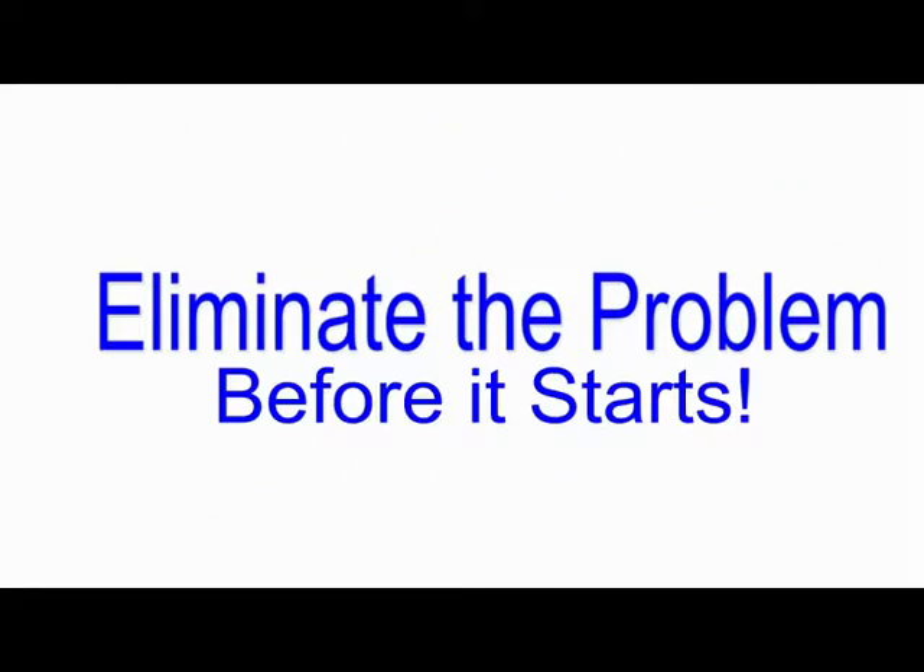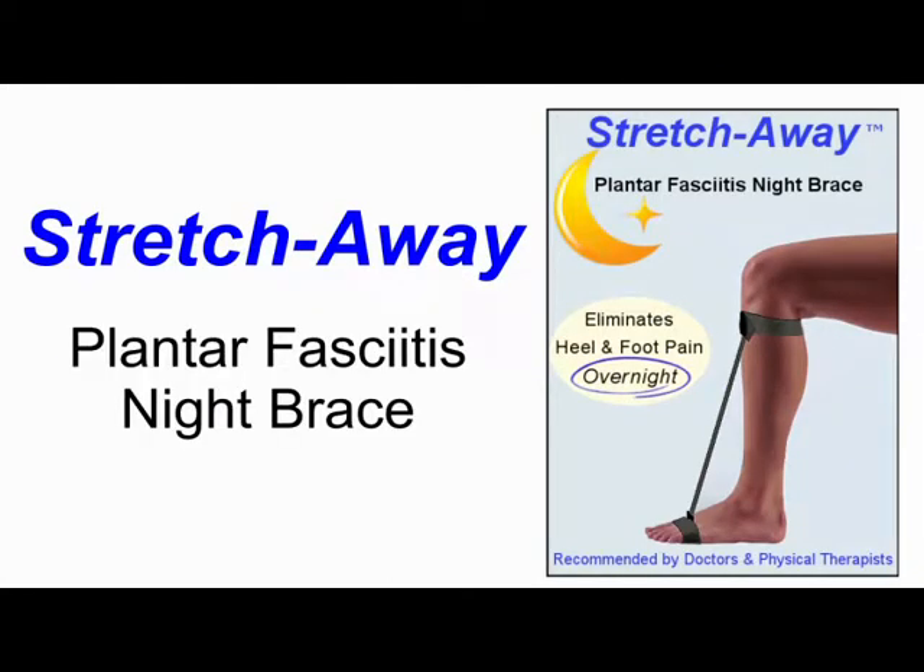Eliminate the problem before it even starts with the amazing Stretch Away Plantar Fasciitis Night Brace.